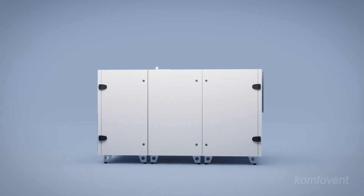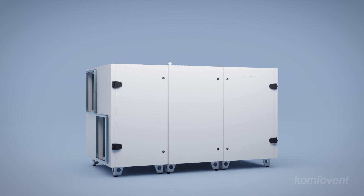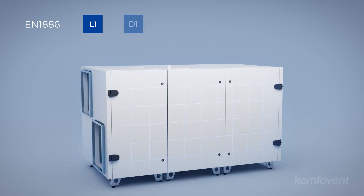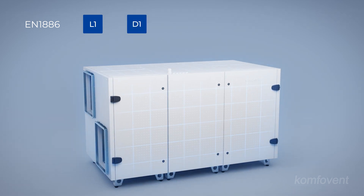The characteristics of Verso unit casings are rigorously tested in Eurovent laboratories in accordance with the EN 1886 standard. A unique sealing system eliminates air leakage, achieving the highest L1 tightness class. The units also meet the highest D1 mechanical strength class, further enhancing air tightness and durability.